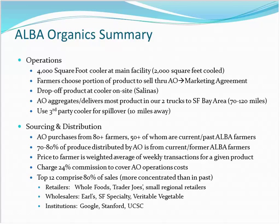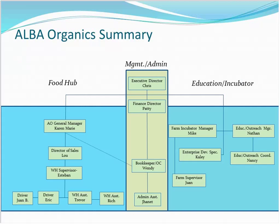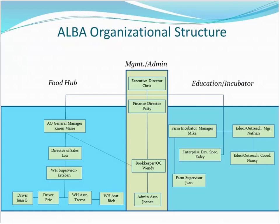Our clients include Whole Foods, Trader Joe's, organic wholesalers, and we're getting into Silicon Valley institutions and educational institutions. We're also thinking about school districts. Our org structure covers all 16 ALBA employees. The food hub, ALBA Organics, is on the left side with seven employees, including a bookkeeper who sits with the director of sales but officially reports to the finance director. Two of these employees are seasonal, as volume goes down over winter.